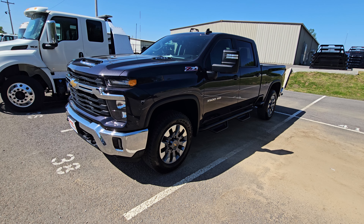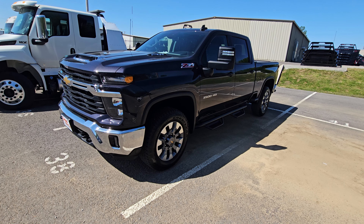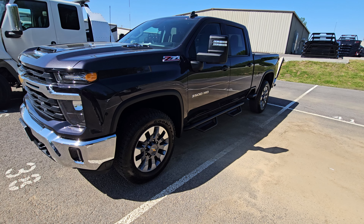This is our 2024 Chevy Silverado 3500 gasser. It's got the 6.6 liter in it, Z71 package. It's a really good looking truck, just like you'd expect for obviously the age on it.